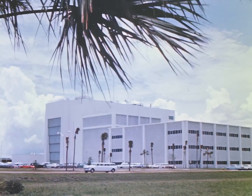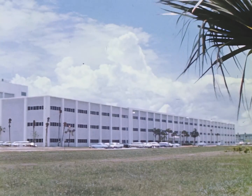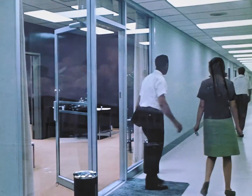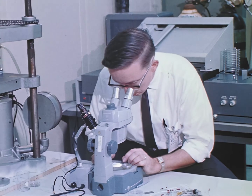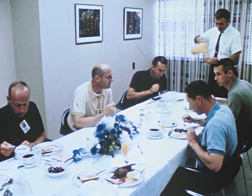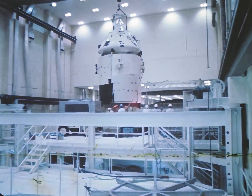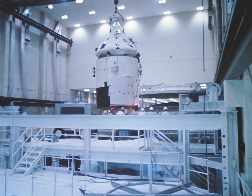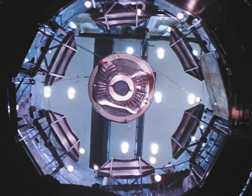The Manned Spacecraft Operations Building is one of the larger facilities. It houses offices, laboratories, and living quarters for the astronauts. In the building's high bay, stages of the Apollo spacecraft and lunar module undergo tests and preparations for flight.